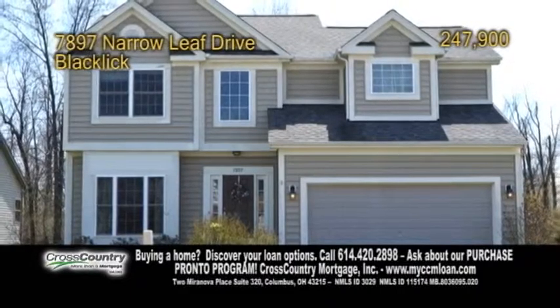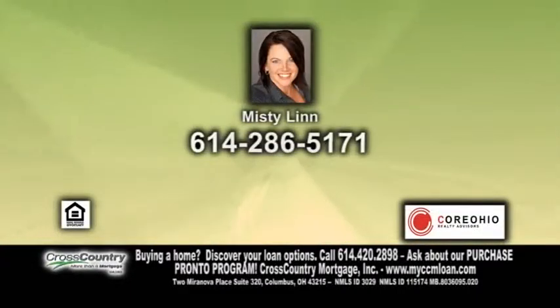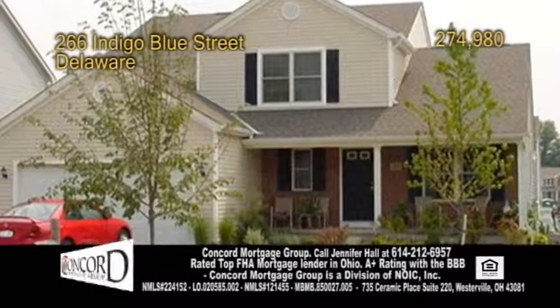There's a full basement that provides ample room for storage and could be easily finished. Make an appointment with Misty Lynn to view this home.